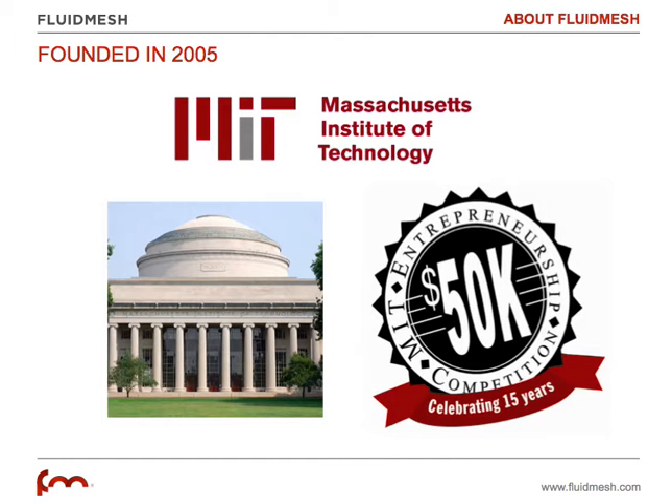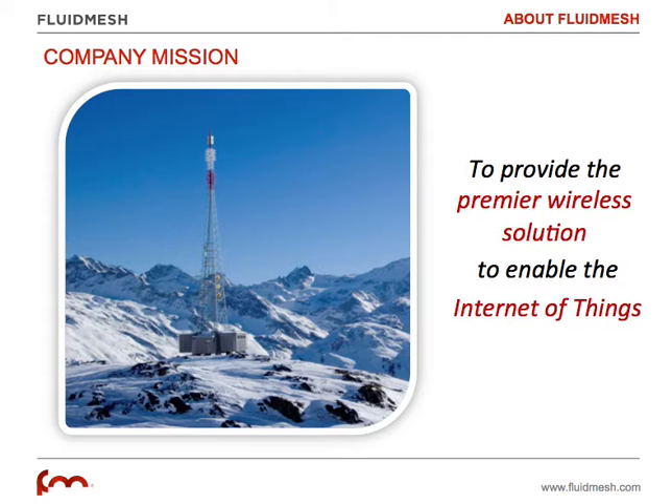We started in 2005, we founded the company out of MIT — we were graduate students there in the Computer Science and Artificial Intelligence Laboratory. At this point FluidMesh is a global vendor of wireless solutions to enable the Internet of Things, mainly connecting intelligent objects to Ethernet and IP networks.